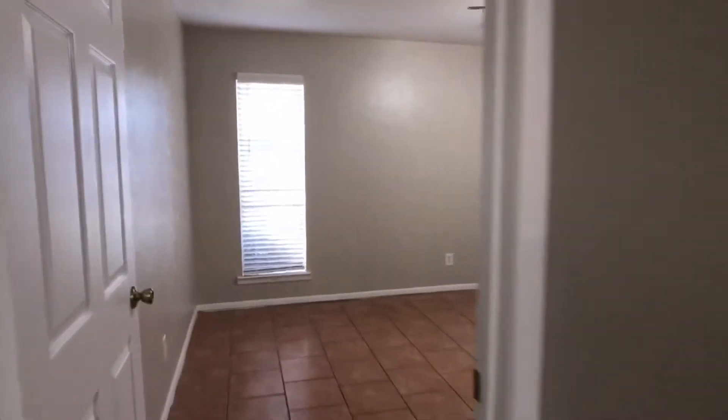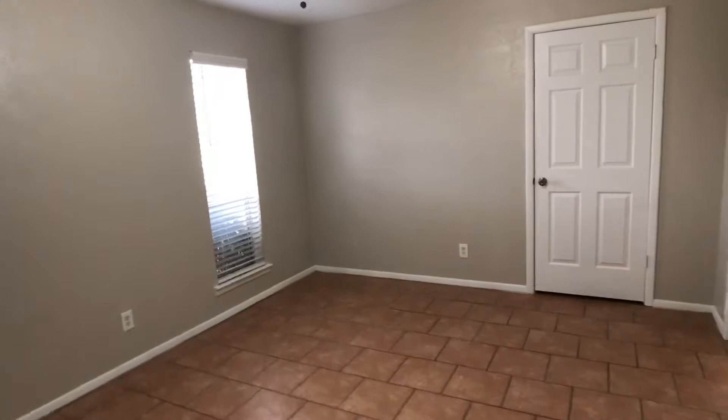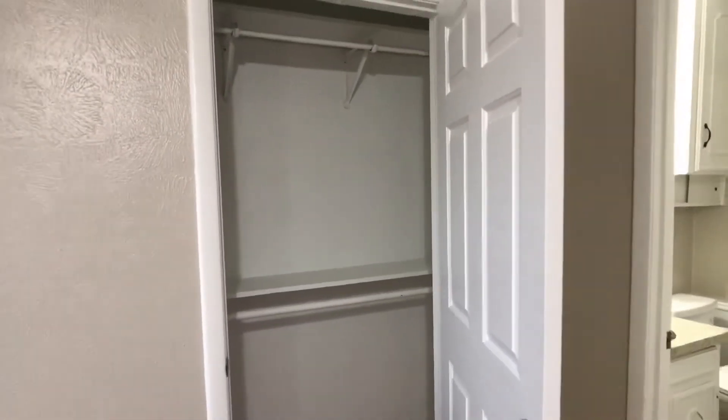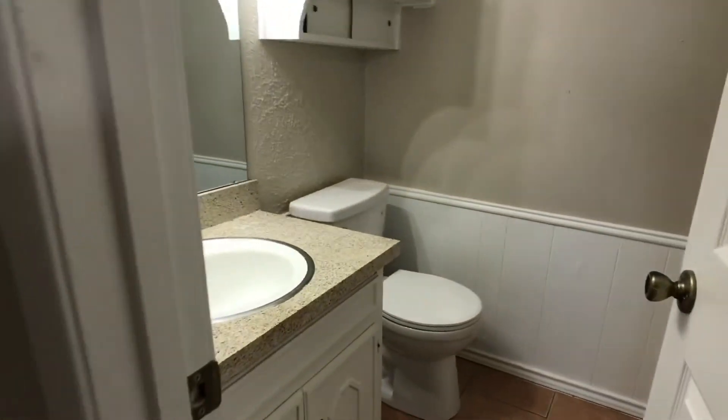And then this one would be the larger bedroom. This one has the attached bath, so let's call this the master bedroom. There's the closet door. Bathroom right there — single vanity. This one has a stand-up shower, right behind this door.